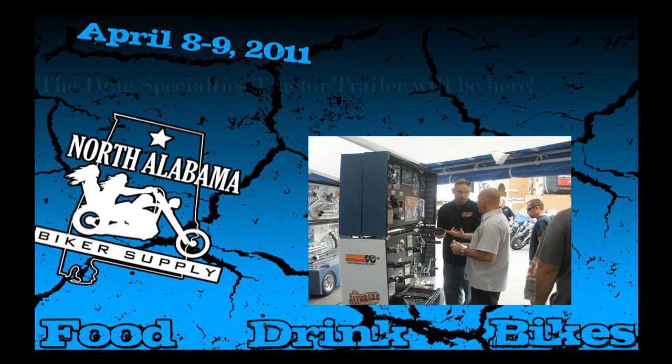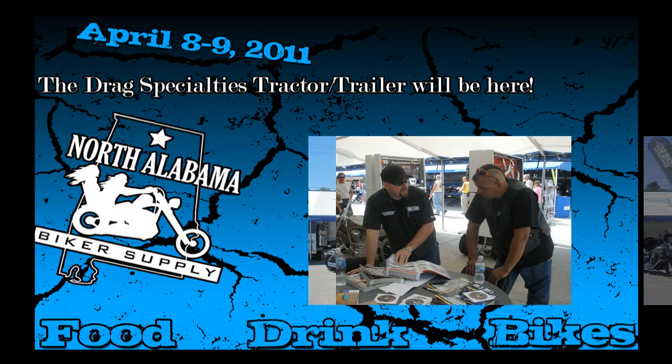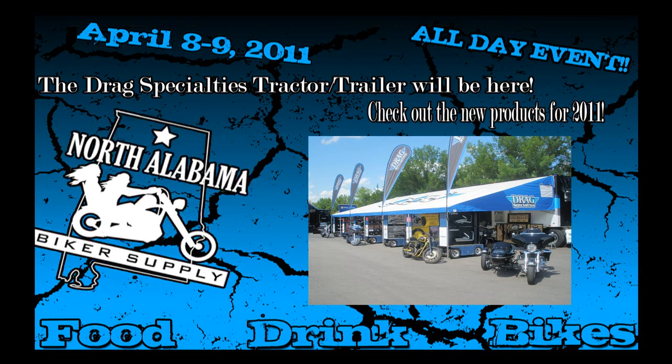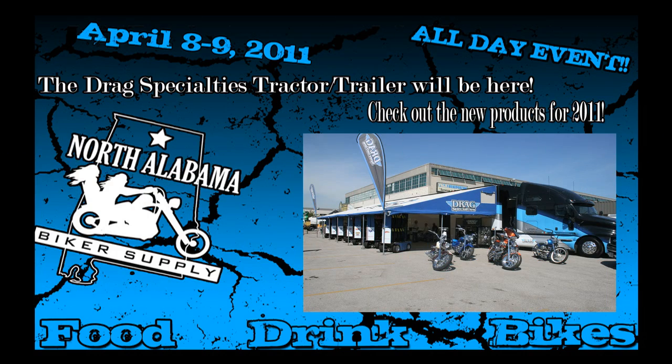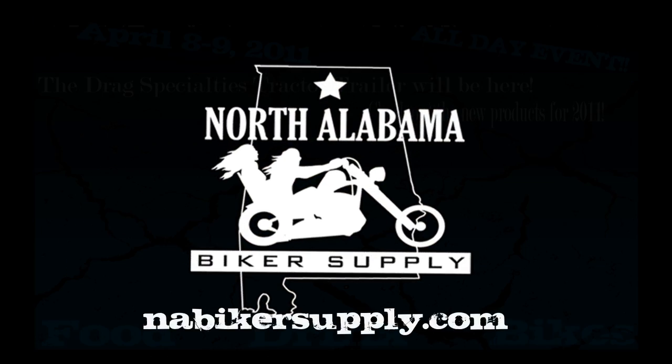Head to North Alabama Biker Supply's Open House April 8th and 9th. They're going to have reps and Drag Specialties there with a semi-load of display, custom bikes, and accessories for 2011. Get leather clothes and riding accessories on sale all weekend. Don't miss the Open House April 8th and 9th at North Alabama Biker Supply at 6398 University Drive in Huntsville.